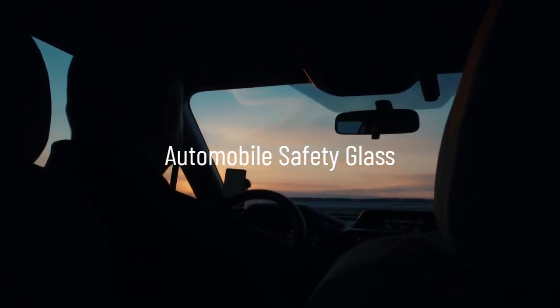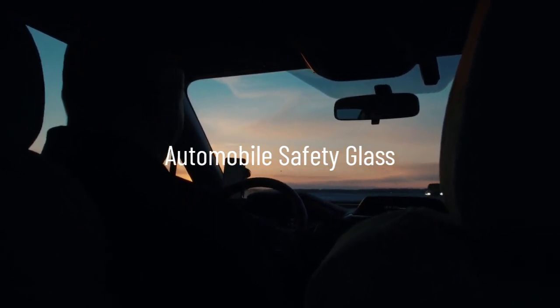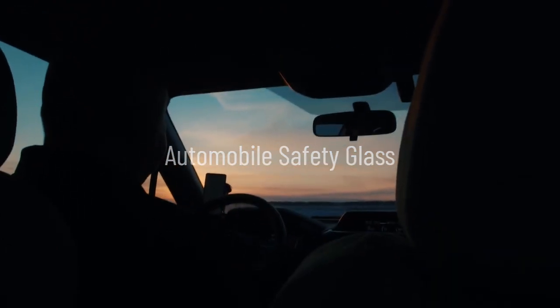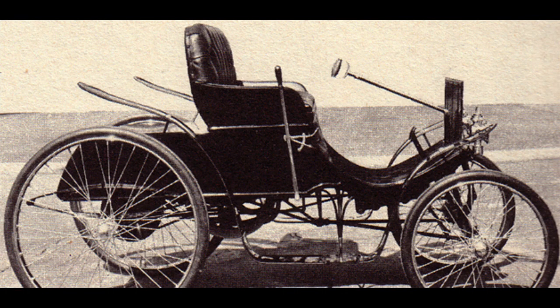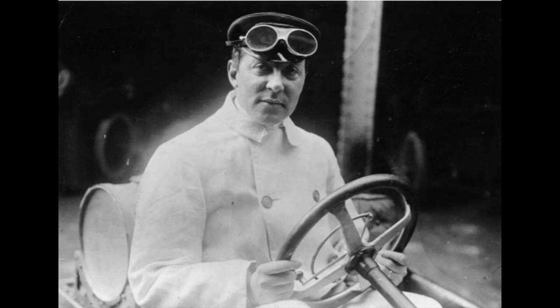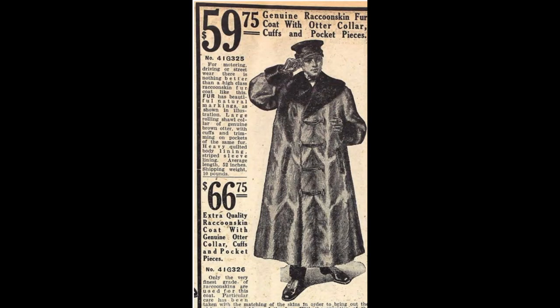The history of automobile windshields dates back to the early days of automotive development. Initially, cars did not have windshields and drivers and passengers were exposed to the elements while driving. Specific clothing styles emerged for motoring — these clothes were designed to provide comfort, protection, and style while driving or being a passenger in an open vehicle. Motoring clothes typically included driving coats, which were lightweight and typically made of materials like tweed or